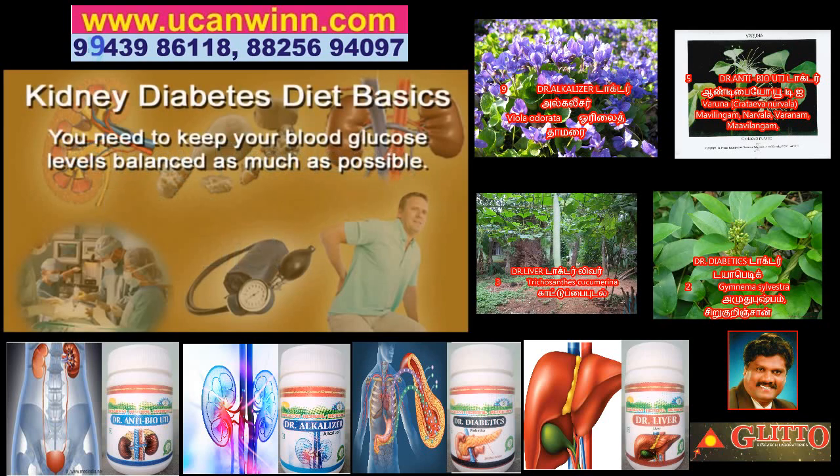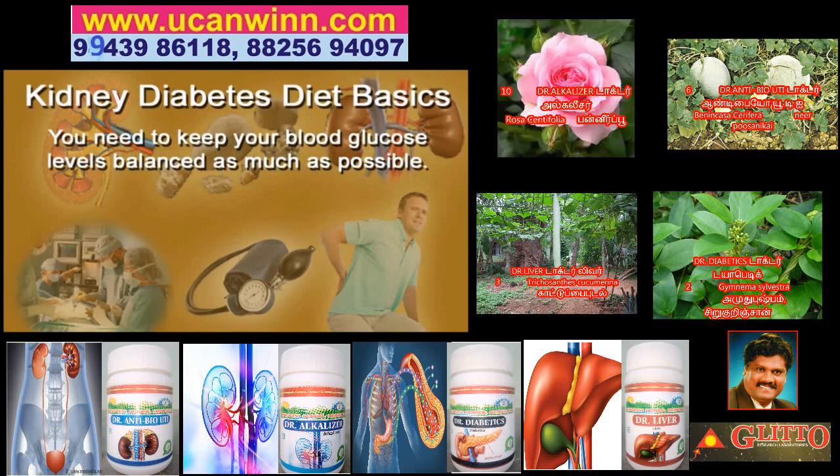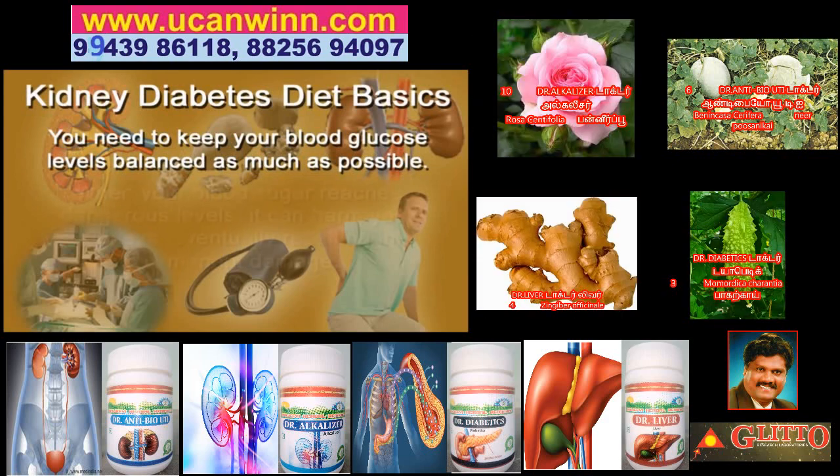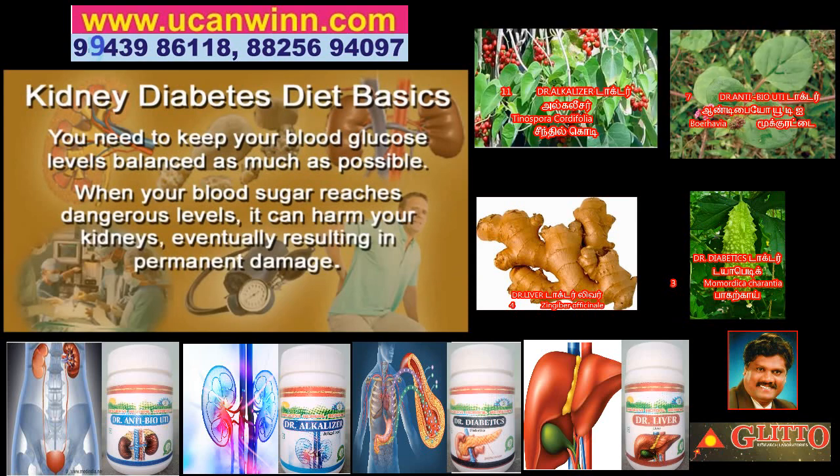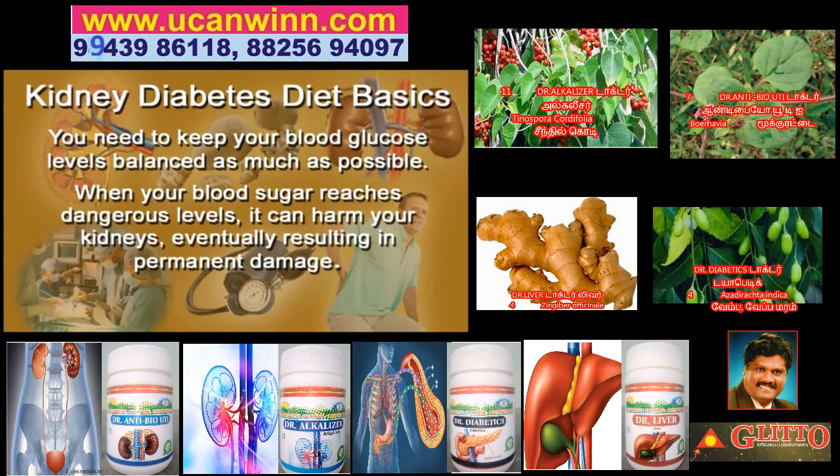Here are some of the basics. To start with, you need to keep your blood glucose levels balanced as much as possible. When your blood sugar reaches dangerous levels, it can harm your kidneys, eventually resulting in permanent damage.